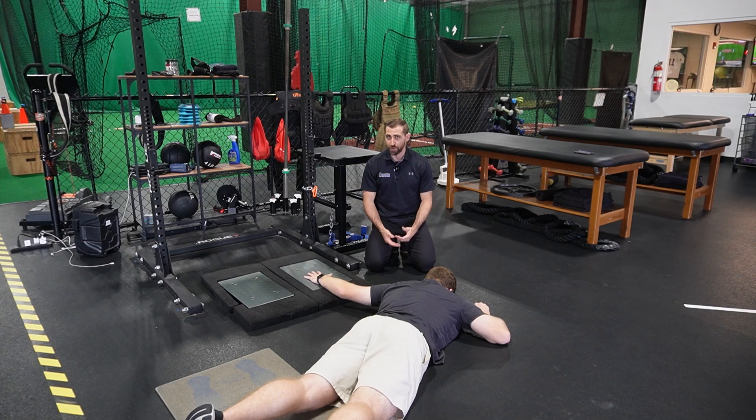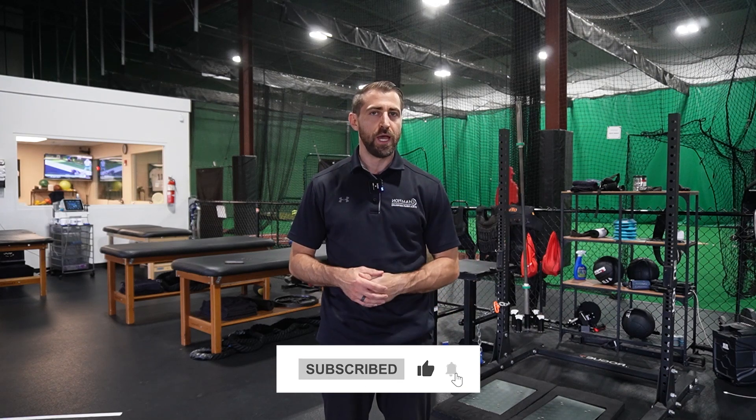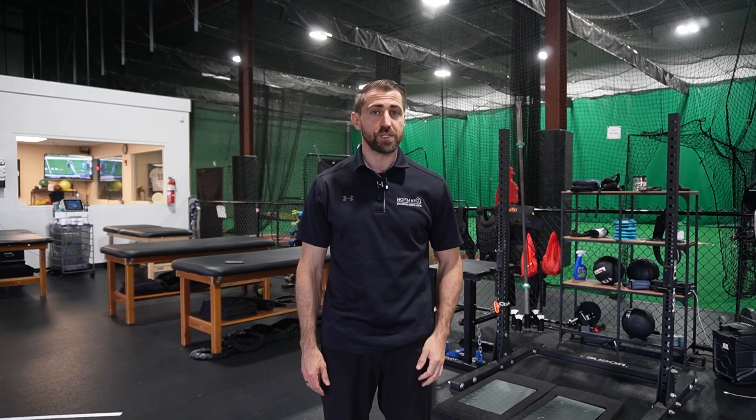Now you have a solid battery of tests for athletes recovering from major shoulder injury. To complete your assessment, you'll also need to measure strength and range of motion. I've linked a video in the corner covering range of motion testing for throwers and handheld dynamometry testing — go ahead and click on that.